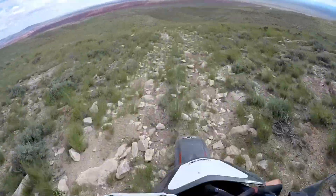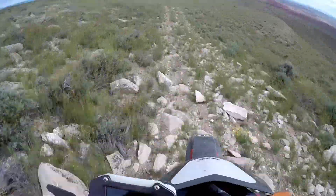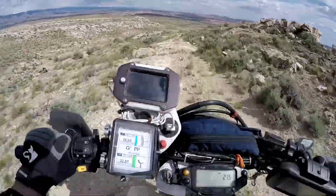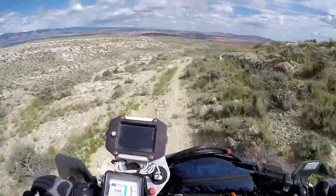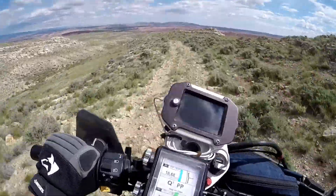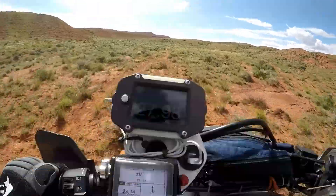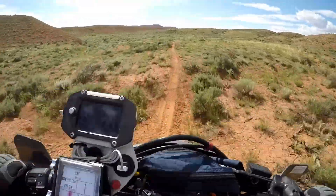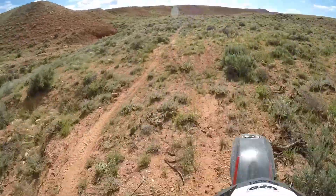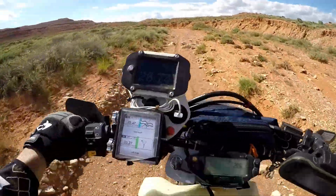This is brutal rocky, man. Really brutal. Probably the sweeper crew will catch up with me. Going so slow. A lot of loose red dirt on a cow trail. There's a wash — this loose junk again.